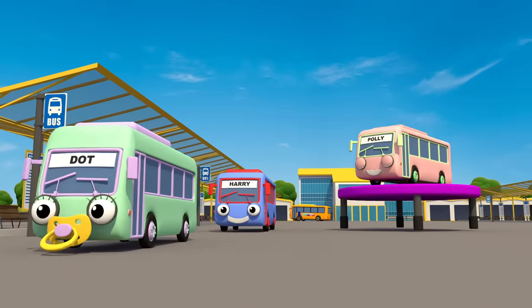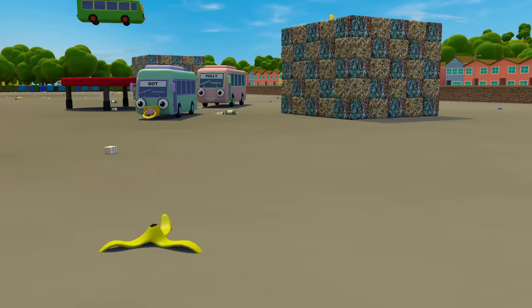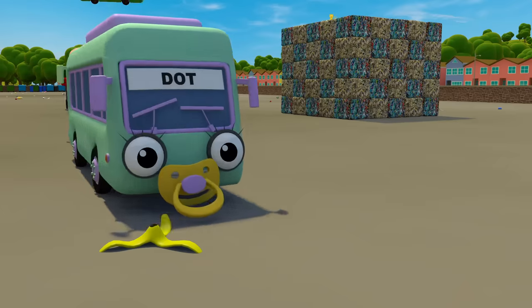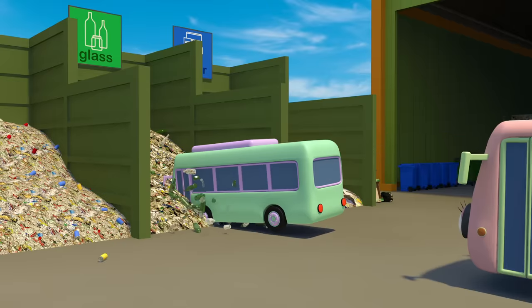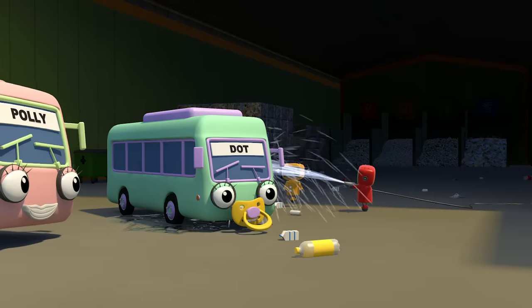Dot the baby bus is number five. She loves to play around with her friends, but she's easily distracted. Whoops! Now the mechanicals have got to clean her up.